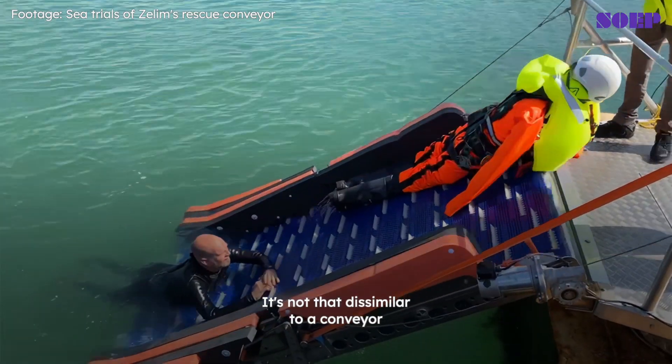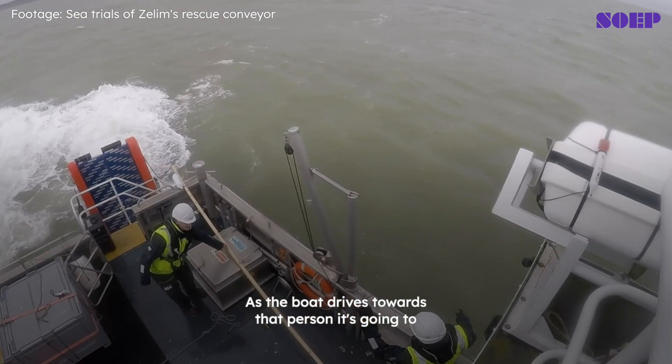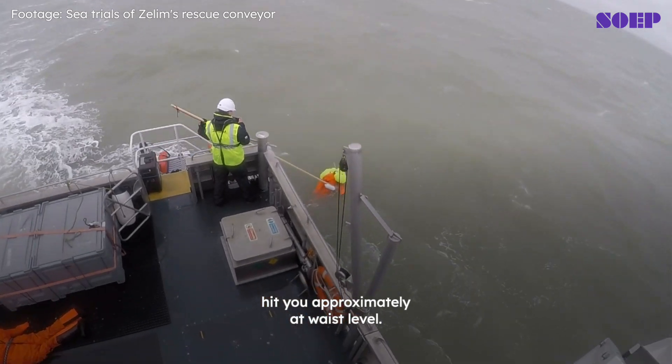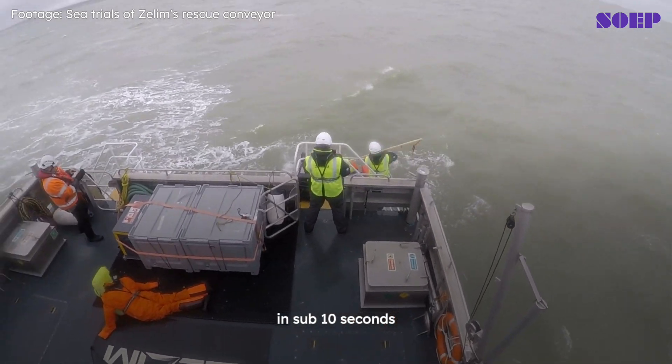It's not that dissimilar to a conveyor that you'd see in a supermarket. As the boat drives towards that person, it's going to hit you approximately at waist level. You're then brought up onto the vessel in sub 10 seconds.